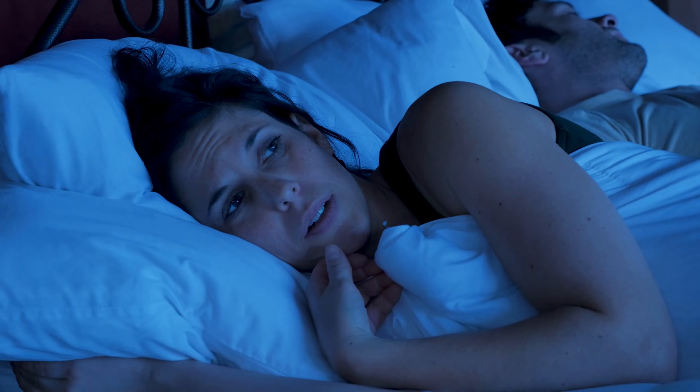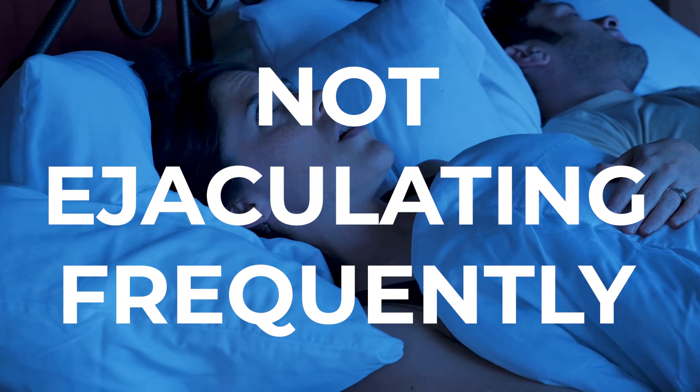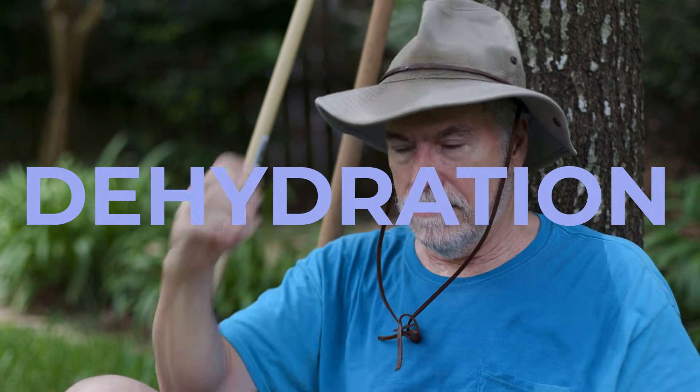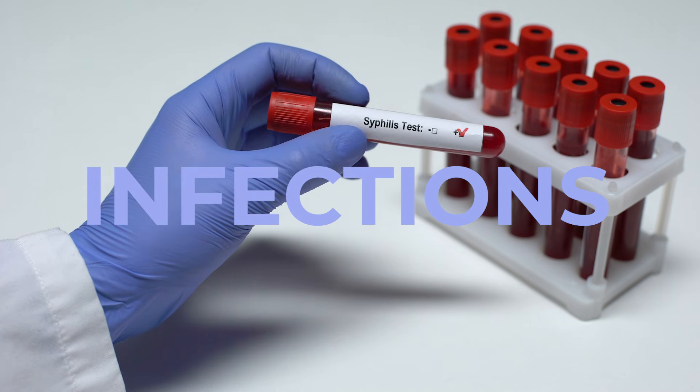The first reason someone might notice that their semen is a bit thicker is that they may not be ejaculating frequently enough. Over time, that can cause the sperm volume to actually increase, making it thicker in consistency. Similarly, dehydration can do the same thing — if you're not drinking enough fluids, you may notice that your semen is a little bit thicker. Also, having certain infections of the genitals, like sexually transmitted infections, can cause white cells to go into the area and into the semen itself, causing it to be a bit thicker.